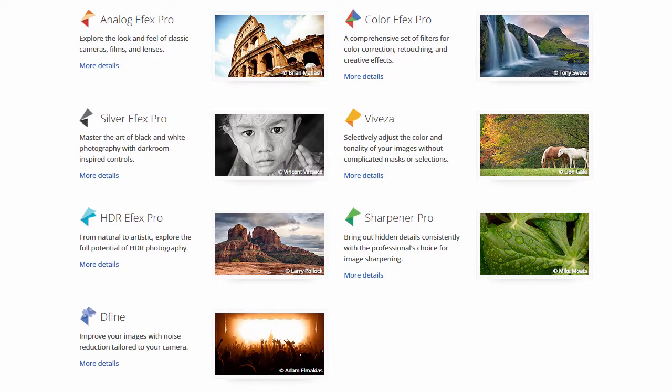In 2012, Google acquired Nik Software to integrate the company into the Google Plus social media platform. In 2016, Google announced that they will make the entire Nik Collection a free download, in order to get unique and powerful photo editing tools, once only used by professionals, out to more people.